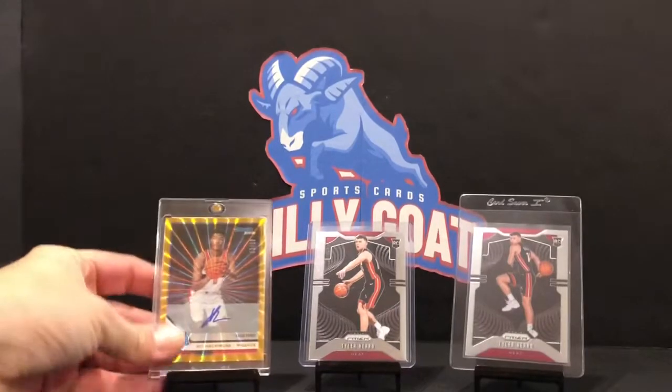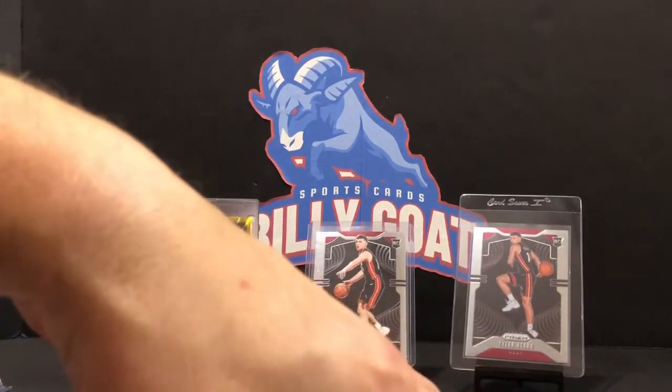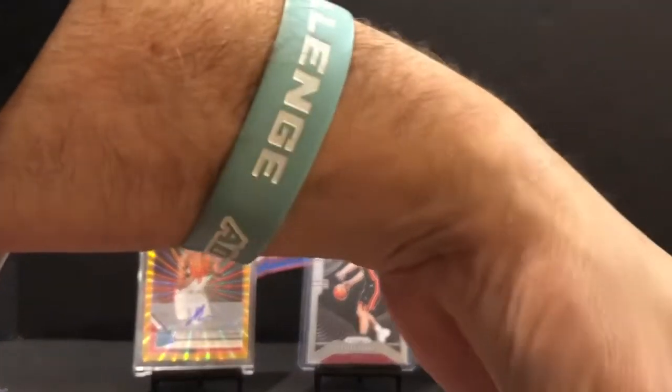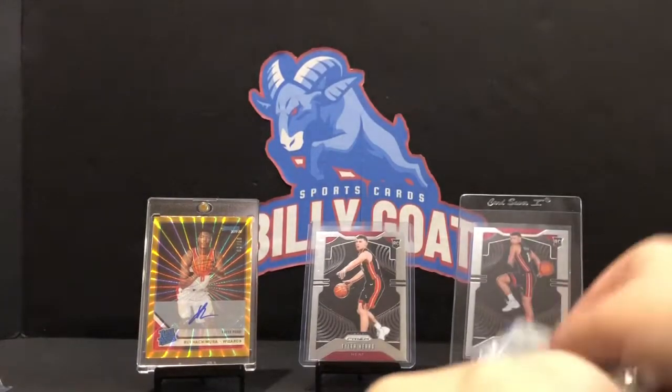We got to put this Rui in the background there - that's crazy. Out of 10, Rui gold auto. Do you think that's the best hit ever out of a boombox for us? Oh yeah, most definitely. Right there at the top, that's for sure. Let's see if we get something good out of this Prism now - I mean, it's too bad it wasn't a 10 in Prism, but hey. Rui Hachimura is a great player. Kevin Moth, out of 10 - two autos so far.